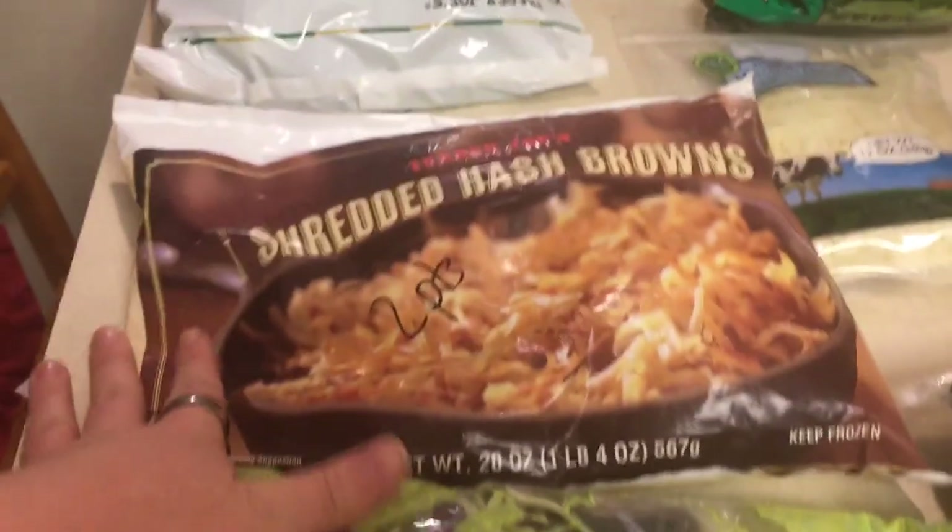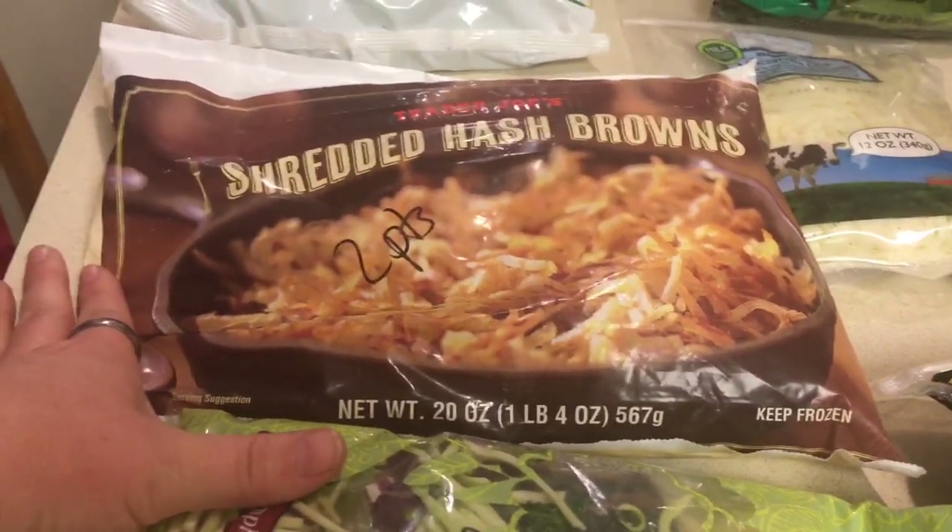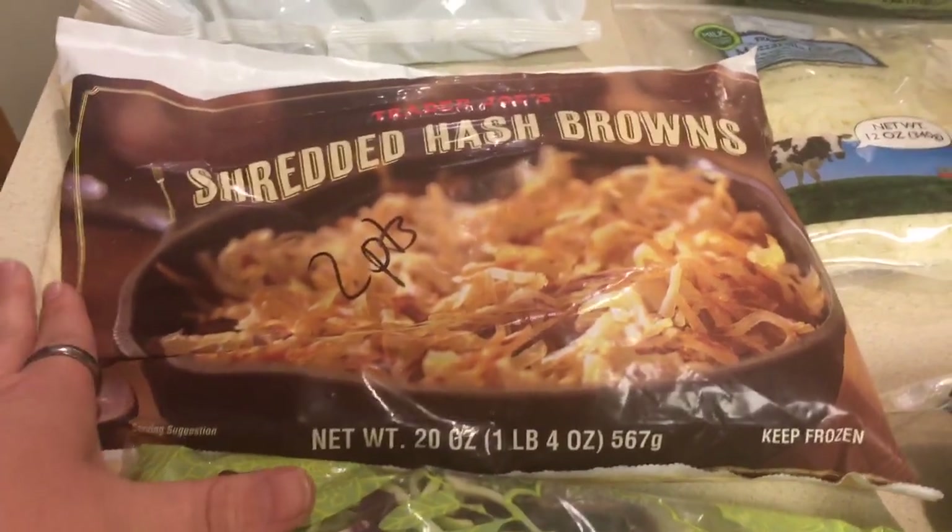I also picked up some shredded hash browns — these are two points for three ounces, good for breakfast sometimes. And of course, I picked up another bag of broccoli, zero points.